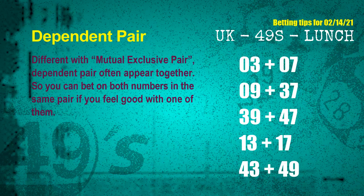Some numbers are mutual exclusive, and some are dependent. Numbers in the same dependent pair you can bet on both, because they are often drawn in the same draw. The dependent pairs for next draw are: first pair, 03 and 07; second pair, 09 and 37; third pair, 39 and 47; fourth pair, 13 and 17; fifth pair, 43 and 49.